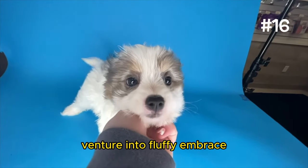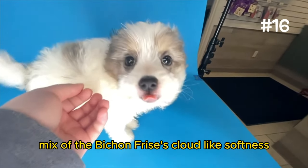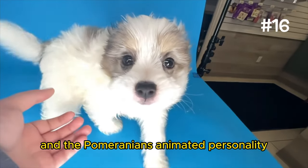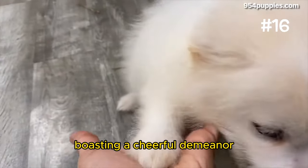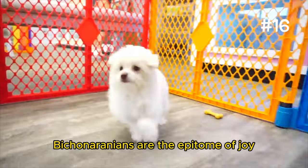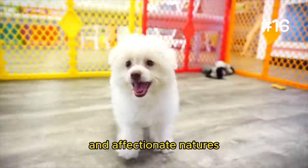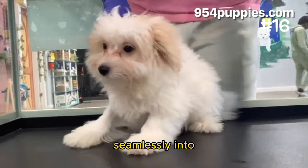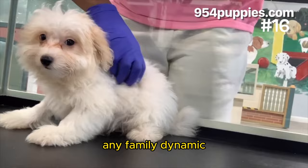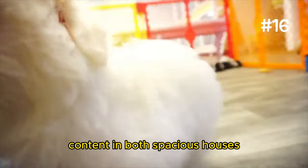Number 16: The Bichonaranian. Venture into the fluffy embrace of the Bichonaranian, a magnificent mix of the Bichon Frisé's cloud-like softness and the Pomeranian's animated personality. This breed is a living, breathing plush toy, boasting a cheerful demeanor and an irresistible charm. Bichonarians are the epitome of joy, spreading happiness with their playful antics and affectionate natures. These dogs are social butterflies, thriving on human companionship and fitting seamlessly into any family dynamic. And the best part is they're surprisingly adaptable, content in both spacious houses and cozy apartments.